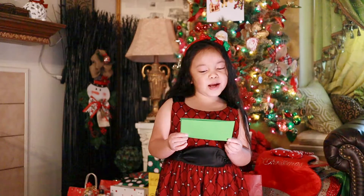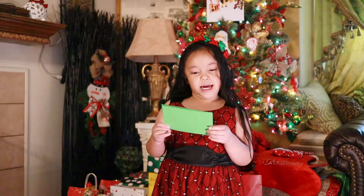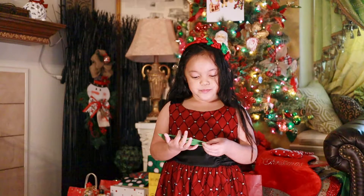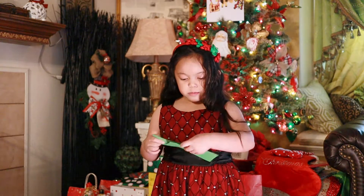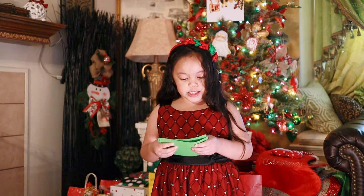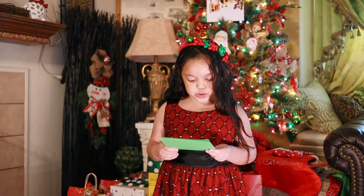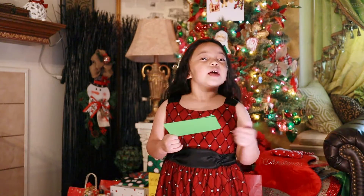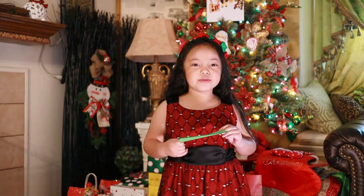Question number one: What's your name? My name is Skyla. Question number two: Why do you blog? I greet your subscribers and thank them because I like blogging and my subscribers are the best!